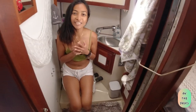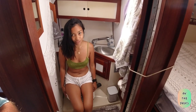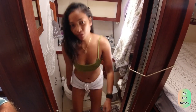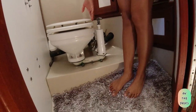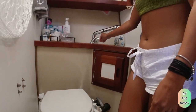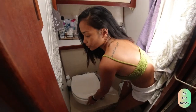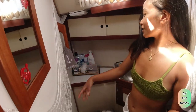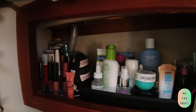Hey guys, I'm here in our bathroom — the head. I'm sitting on our toilet bowl right now. The toilet uses fresh water — you open the faucet and water goes down into the toilet and you can flush it. This is all my personal stuff in here; I finally got my own space for my things.